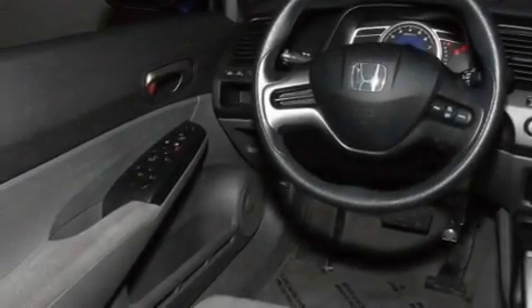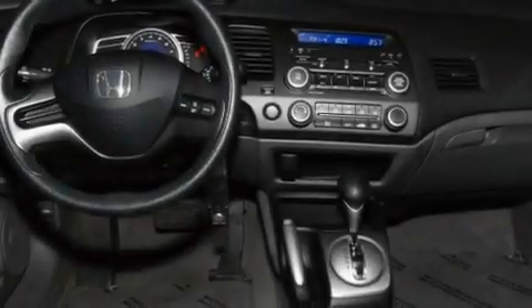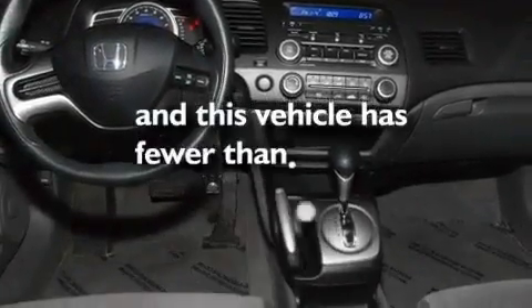Additional features include a passenger-side vanity mirror, a low tire pressure indicator, performance tires, and this vehicle has less than 32,000 miles.